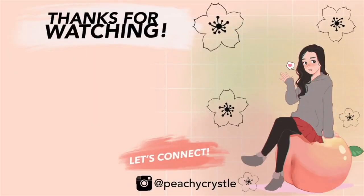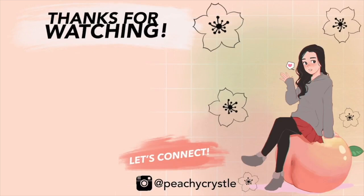That wraps it up here. If you have any questions about the product, definitely leave them in the comment section down below. I will try my very best to answer all of your questions. And if you found this video really helpful, don't forget to give it a thumbs up, don't forget to subscribe, and I will see you guys in my next review. Thank you so much!